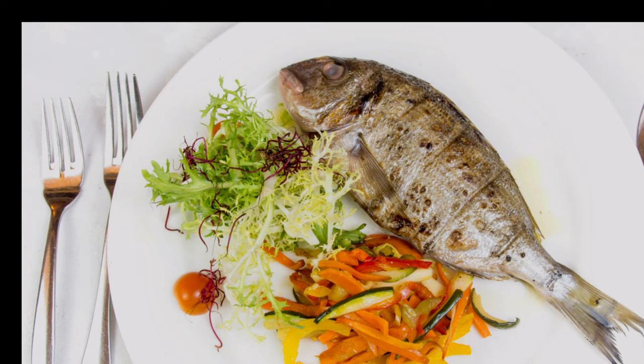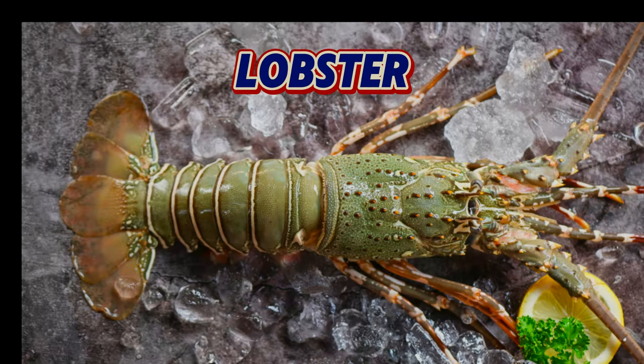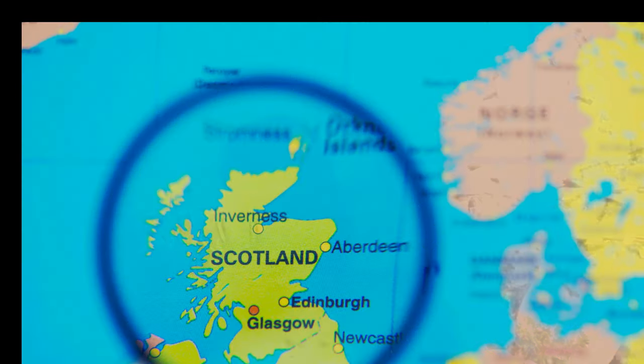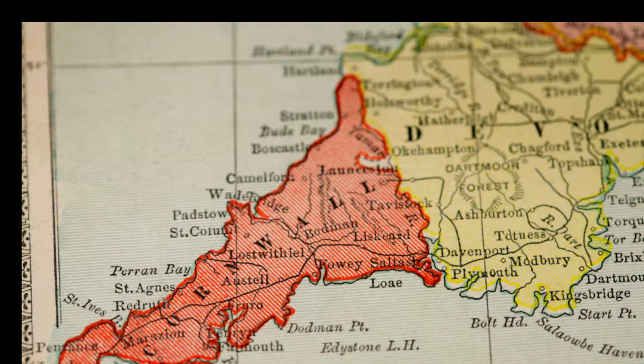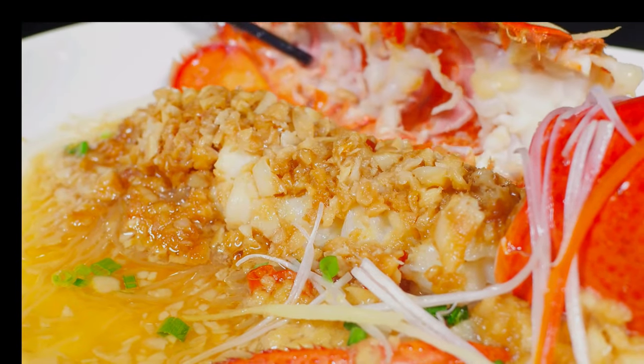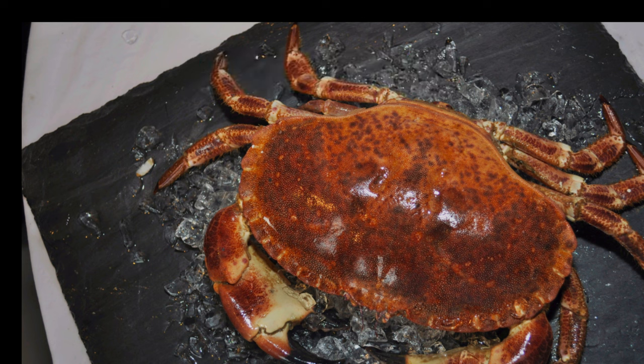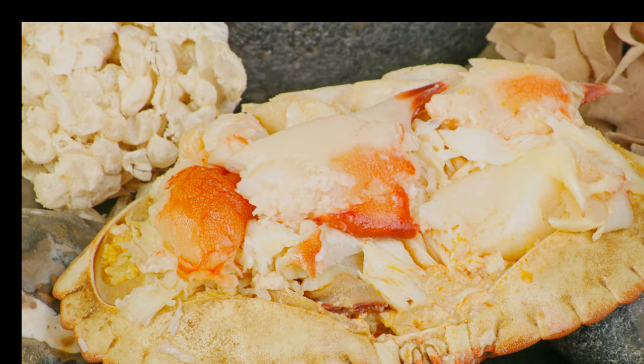Last, but certainly not least, we have crustaceans. These shellfish are often considered the jewels of the sea, prized for their sweet, succulent meat. Lobster from British waters, particularly from Scotland and Cornwall, is considered some of the best in the world — its sweet, tender meat is a true luxury. Brown crab, also known as edible crab, is the most common crab species in British waters. Its white meat is sweet and delicate, while the brown meat is richer and more flavourful.